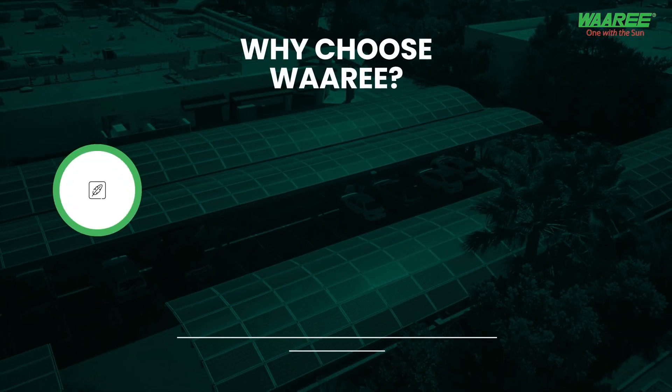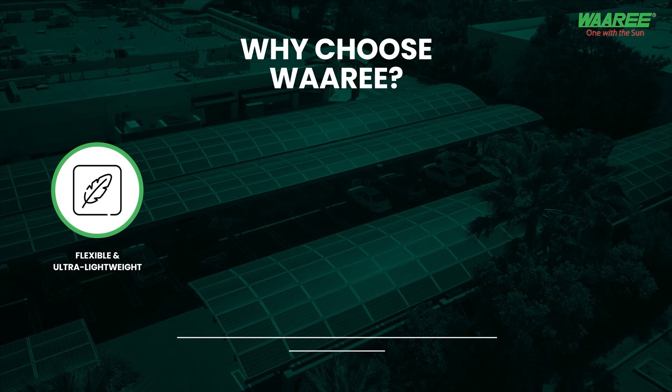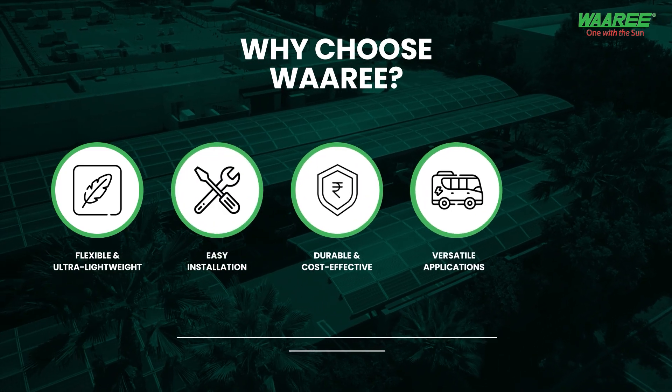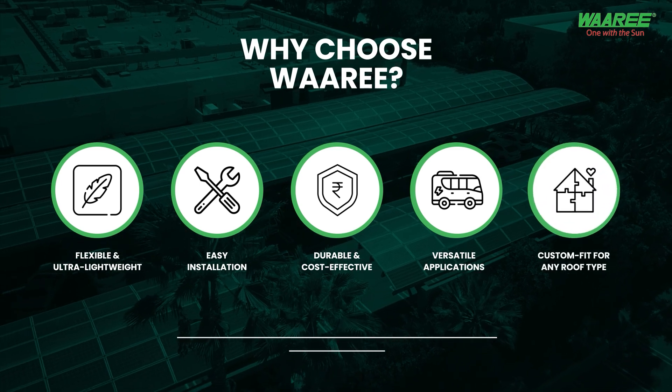To summarize, our panels are flexible and ultra-lightweight, easy to install, durable and cost-effective, versatile in applications, and custom-fit for any roof type.